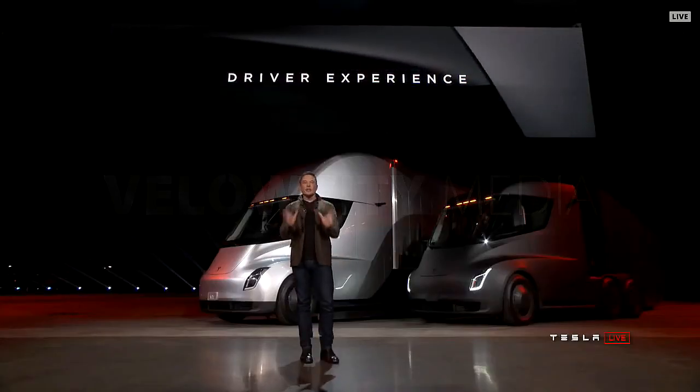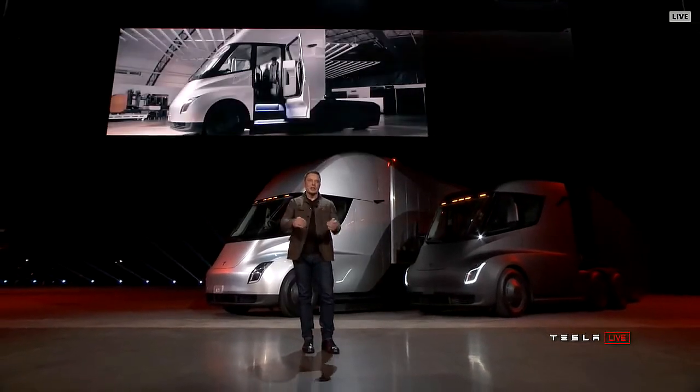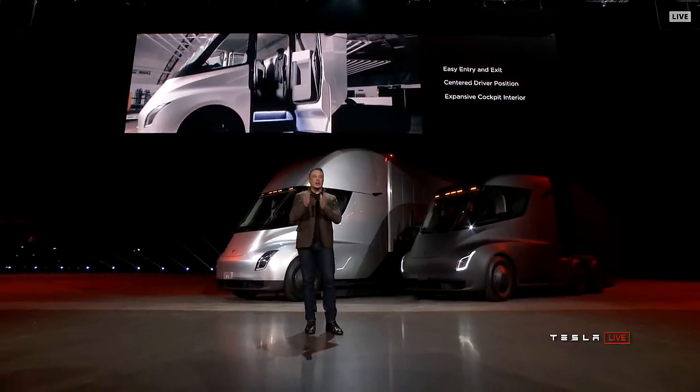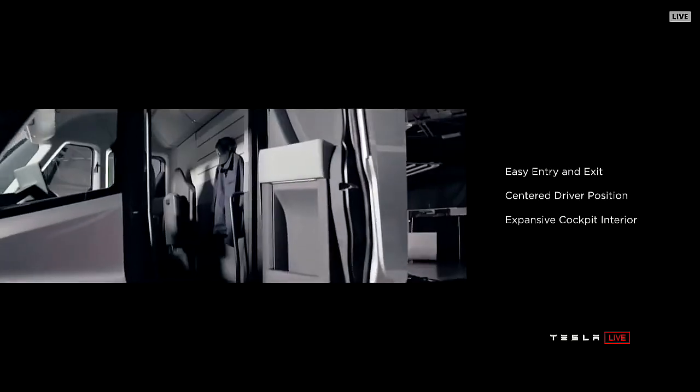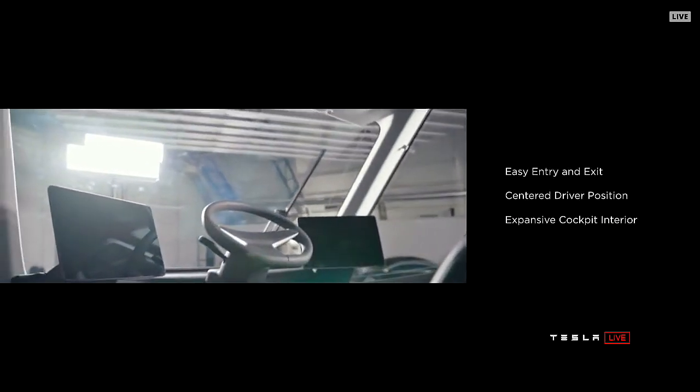The point of view that you have is also incredible. We put the driver in the center of the truck. You're positioned like you're in a race car. You have complete visibility of the road and all the surroundings.